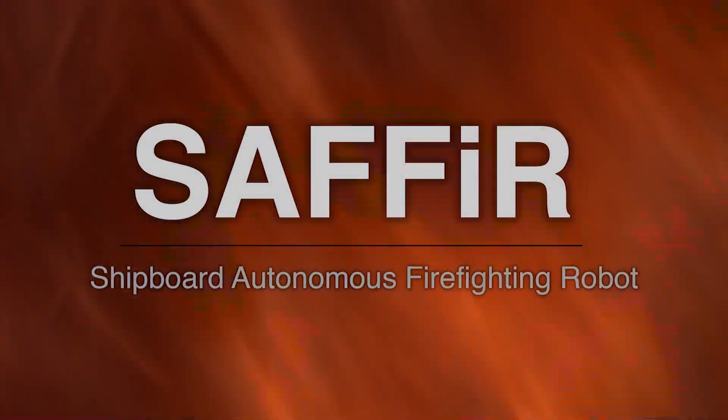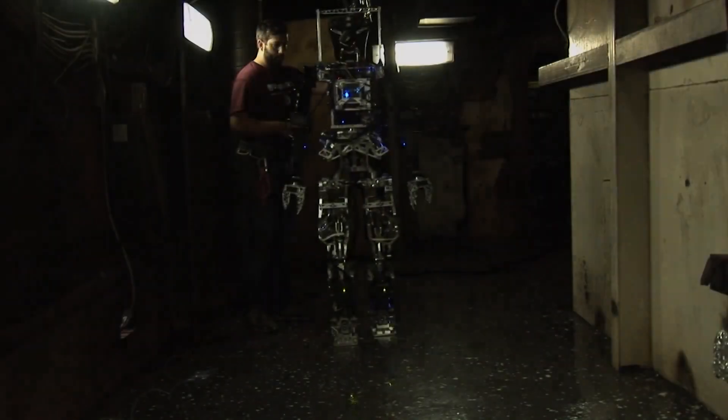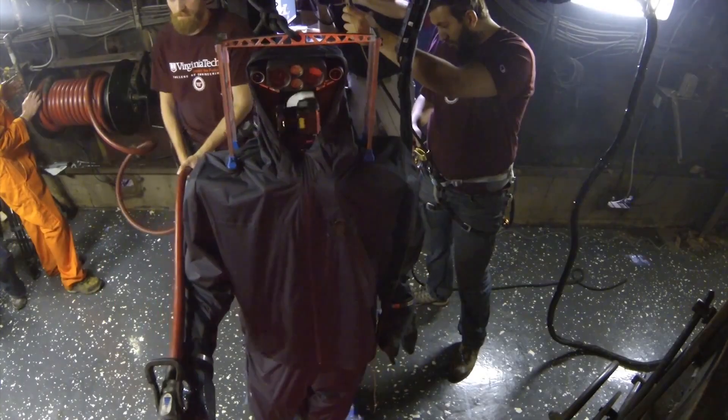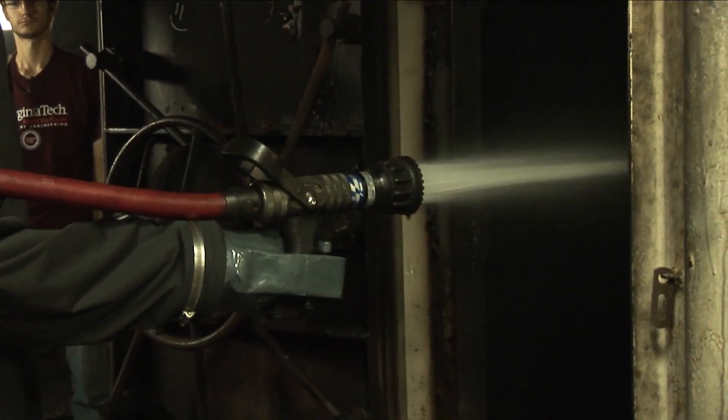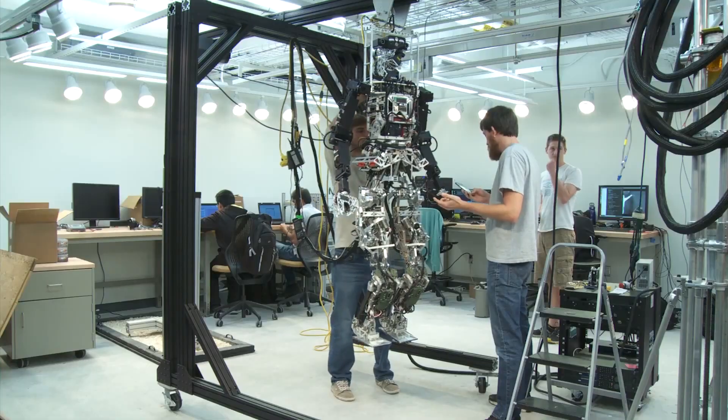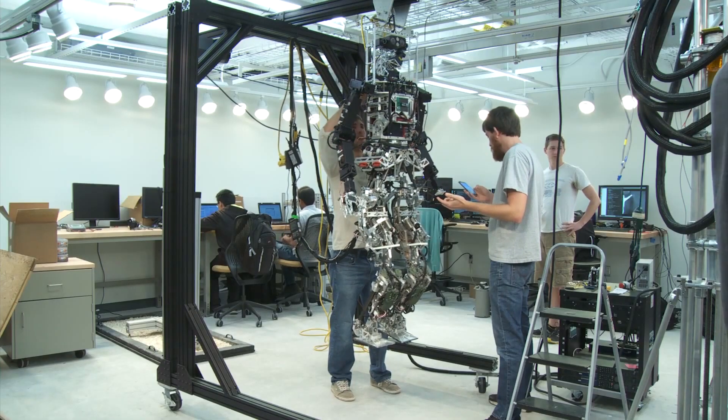And Google's Atlas robot has some competition. SAFER, which stands for Shipboard Autonomous Firefighting Robot, is a humanoid machine that can navigate uneven floors, identify hazards with thermal and LIDAR imaging, and it can handle a hose to put out small fires. It even uses a small drone to fly ahead and relay information back. The robot is being developed by Virginia Tech for the U.S. Navy.